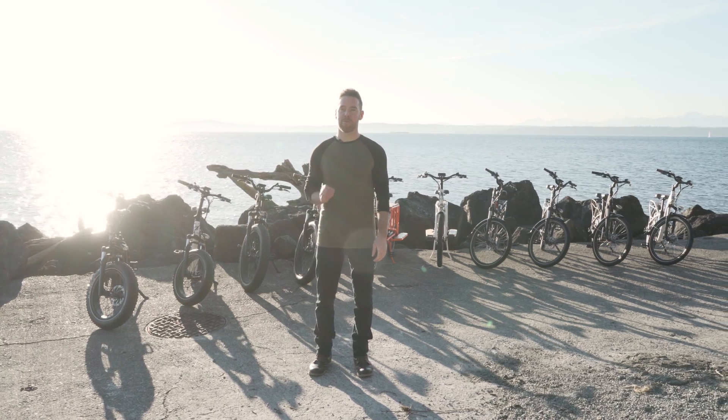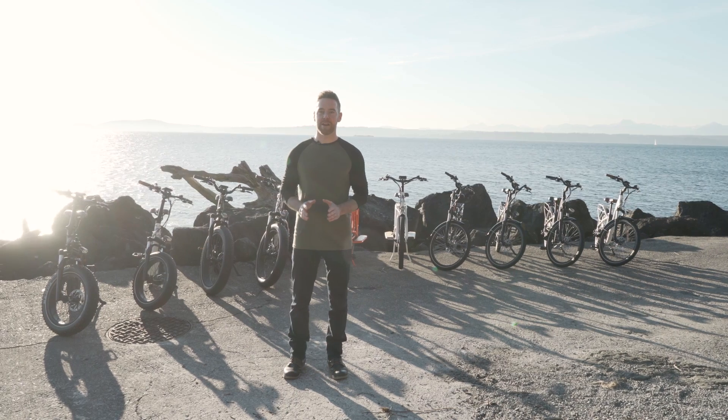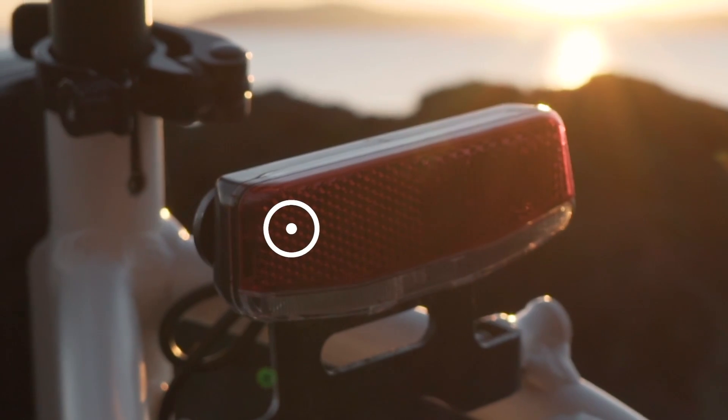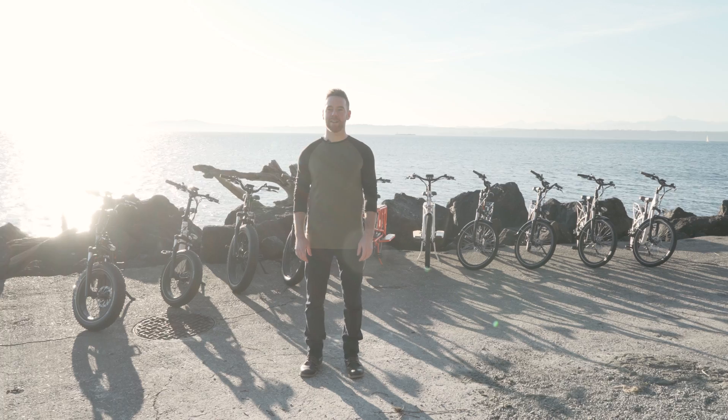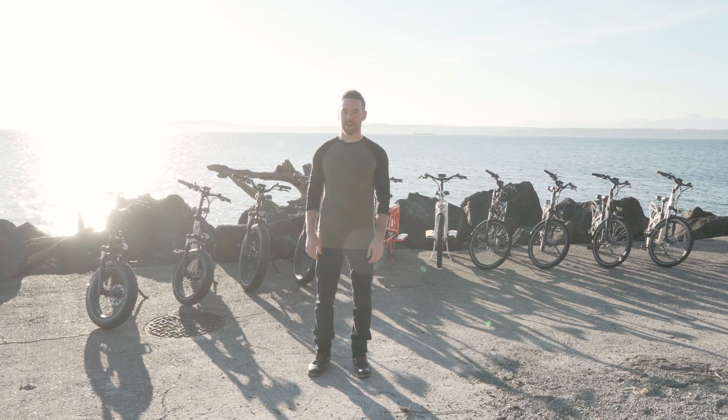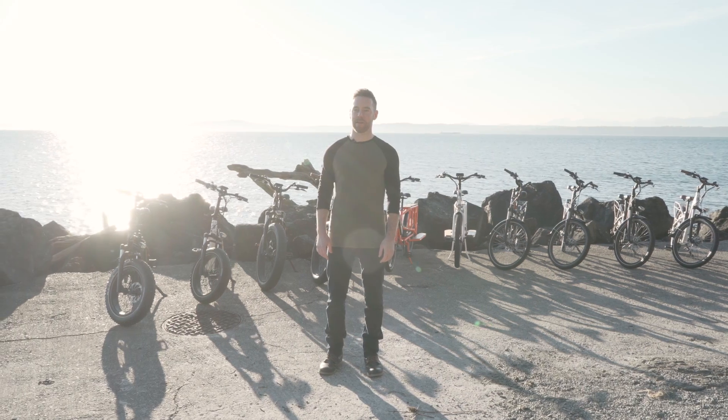Now before we dive into each model, let's talk about the universal upgrades across the lineup. All 2019 models feature an integrated tail light with brake and flash functionality. Powered by the main battery pack, the new tail light turns on with the headlight. When in nighttime riding mode, the tail light is always on and when the brakes are applied, the tail light gets even brighter.